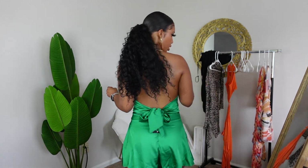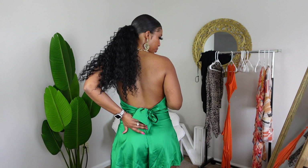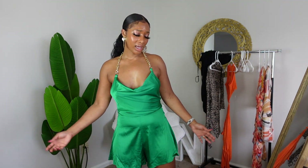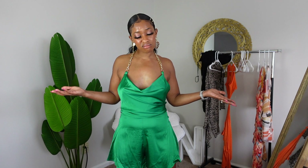Next is this emerald cream romper. It's okay — it's not really giving that much. It ties in the back and has a zipper. It's not something I absolutely love, but I'll probably still take it on the trip — it's just a flowy romper. I'll probably still take it but I don't really love it.